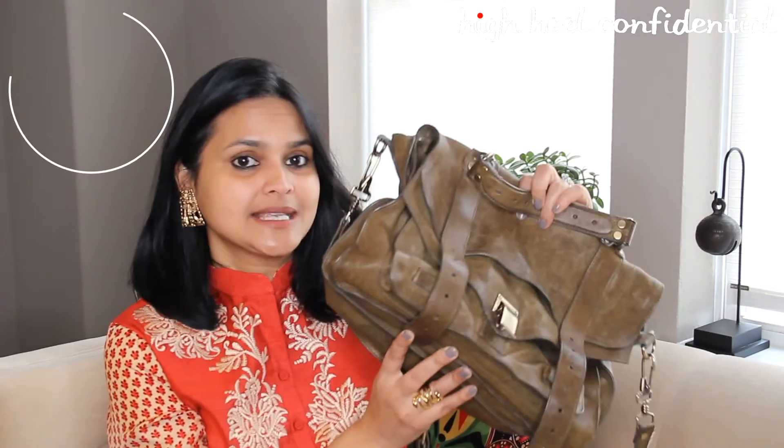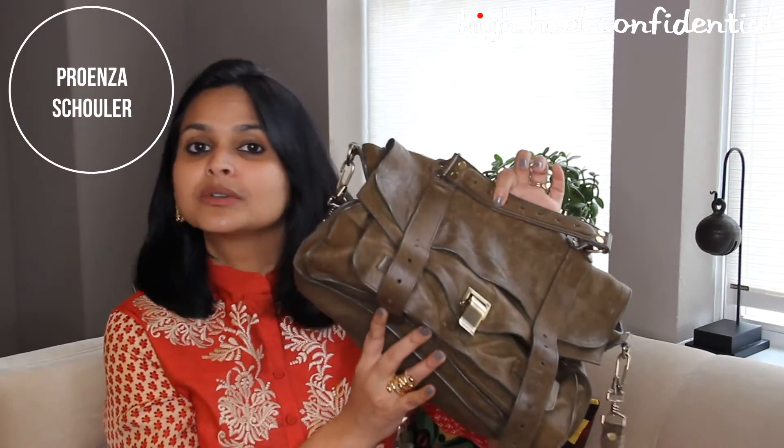I use the Proenza Schouler PS1 in this brown color and it has gold hardware. I've used it for about two years. I find it very functional — it has the top handle as well as the shoulder strap and a lot of pockets that come very handy because I do put a lot of junk in my bag.